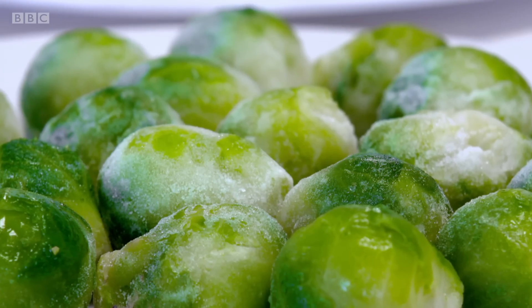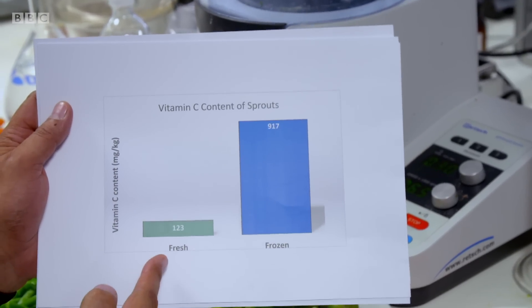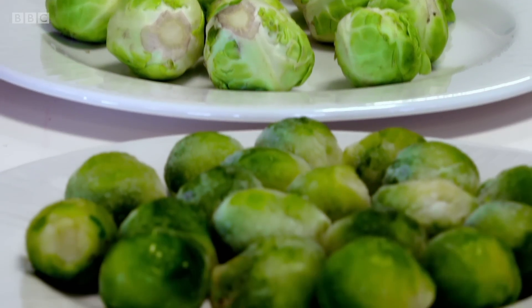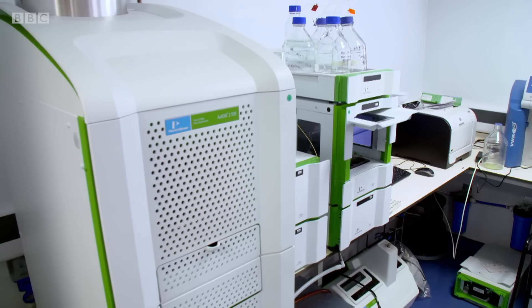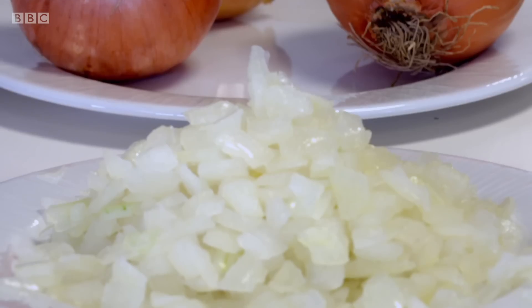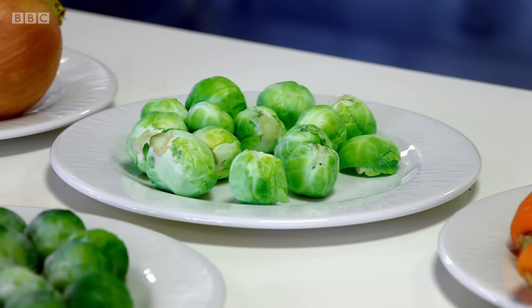These frozen sprouts do better still — about eight times the vitamin level of the fresh. I had no idea that there was this much difference. The fresh version in this case came from South Africa, so there's a long transit time and they're possibly losing some of their nutrient content in the journey. Whereas the frozen were probably frozen fairly soon after harvesting and therefore locking in the nutrient. Our results show vegetables that degrade quickly or take a long time to get from field to supermarket hit better nutritional figures when frozen.